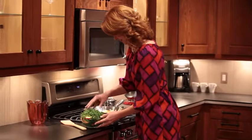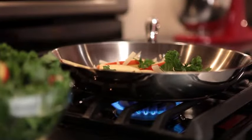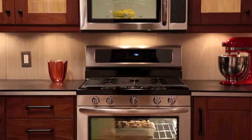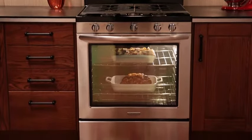Even Heat Technology is a signature feature of this KitchenAid 30-inch gas freestanding range. Even Heat Preheat ensures the oven reaches the proper temperature, and the Even Heat True Convection System maintains those temperatures, giving you even baking across all racks.